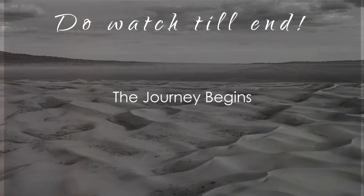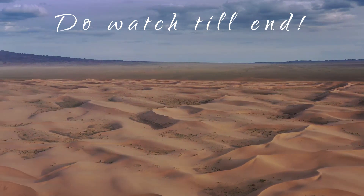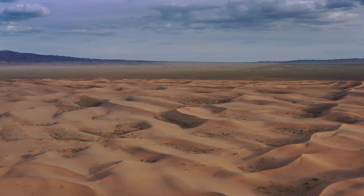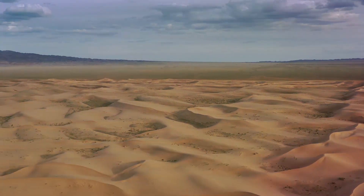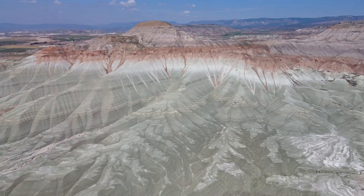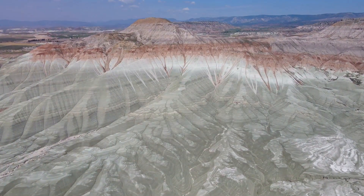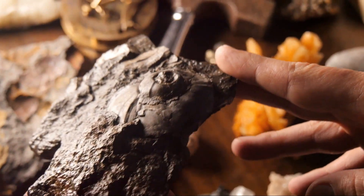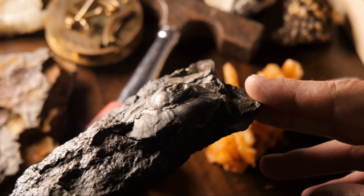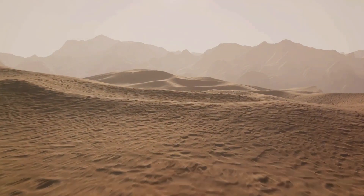Welcome, nature explorers and geology enthusiasts. Today, we're embarking on a journey to discover how Earth's dynamic forces transform mountains and seas into the mysterious and captivating deserts we see today. We'll delve into the fascinating world of geology, tracing the path of minuscule particles from rocky peaks to expansive sand dunes. We'll uncover the secrets of ancient seas and the profound changes that birth today's sprawling deserts. Join us as we unravel the epic journey from peaks to sands.